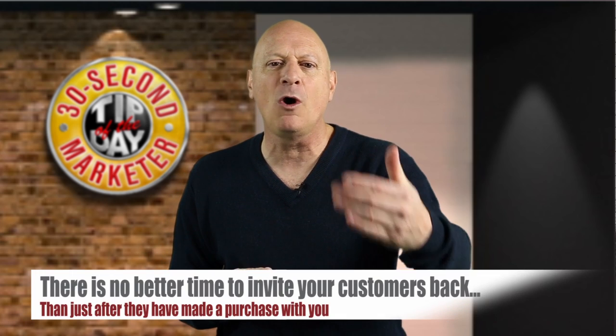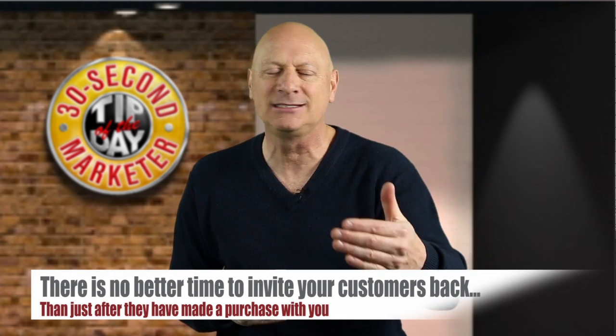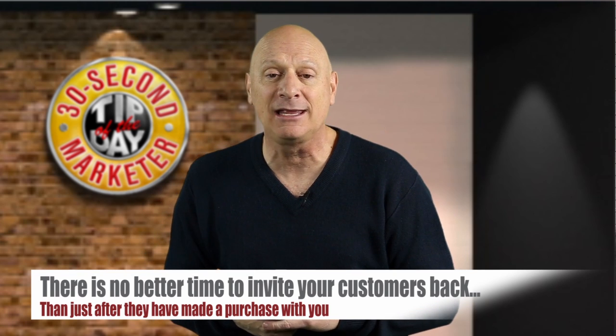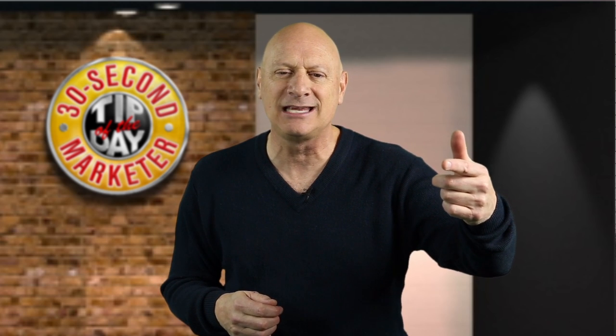One is the bounce-back concept. When somebody walks into your establishment and buys something, there's no better time than right then to invite them to come back and buy again. You've seen bounce-back offers before — come back again and get a discount on your next purchase. That's the basics of a bounce-back. You've also seen things like the Subway card where they punch or scan your card and every time you hit a tenth sale you get a sandwich for free.